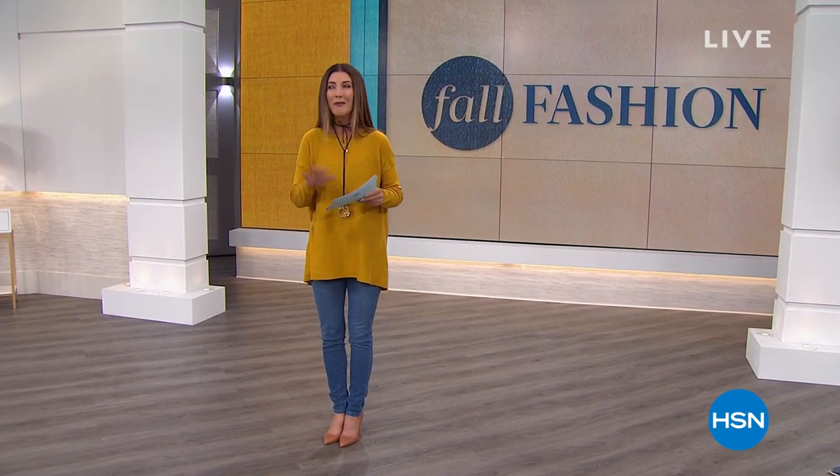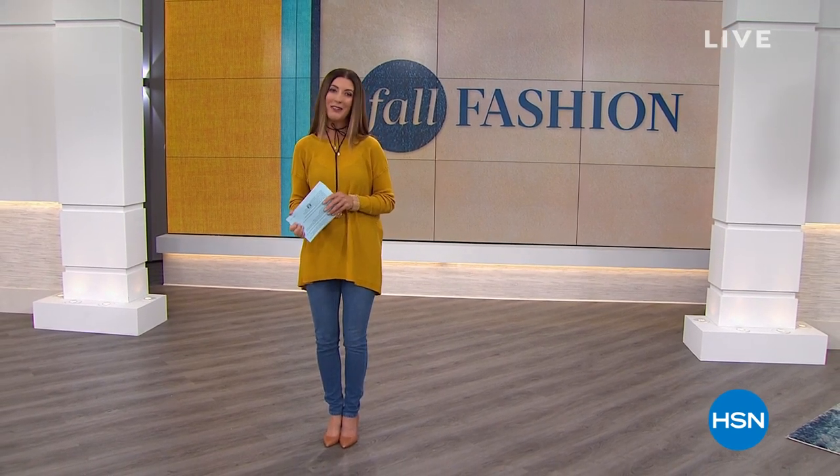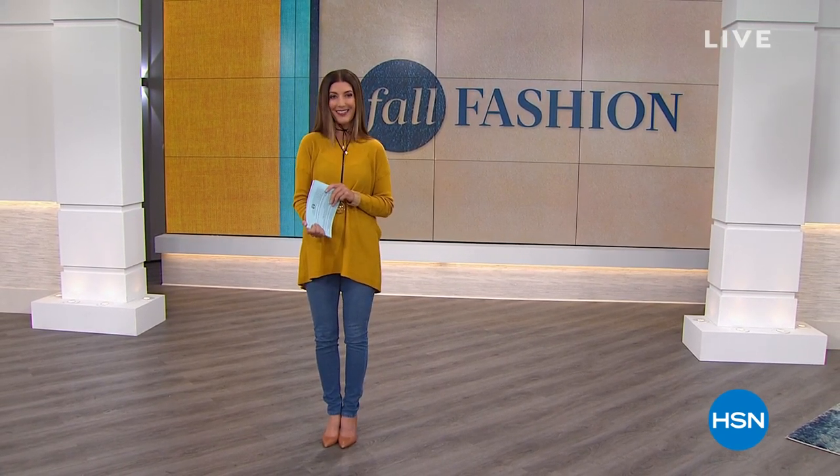We have Marla Wynn layers, Marla Wynn collection, her amazing kimonos, her flatter fit pants. We've got a lot of her all-time favorites, tons of brand new, and you can follow along online at hsn.com.